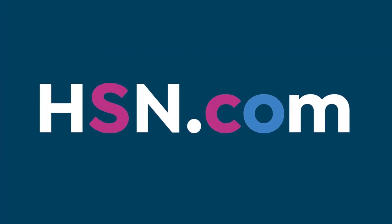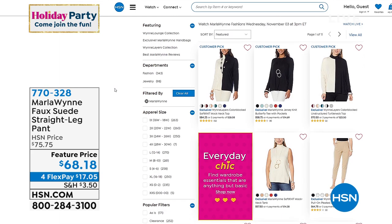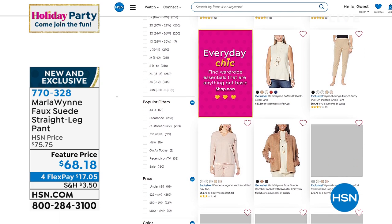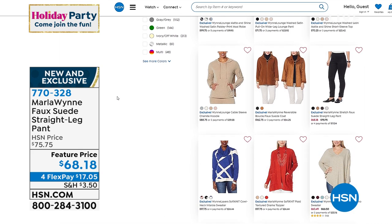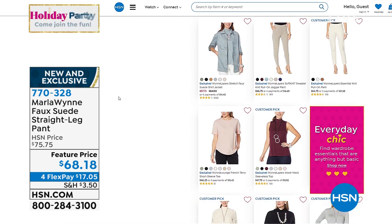Anytime you get the mood to shop, go to hsn.com and put Marla Wynn in the search to see her entire collection. We do get new pieces in — they're usually limited quantity, especially with Marla's collection. You can grab them day or night. We're a store that is 24 hours a day, seven days a week. You can even shop by color grouping or by size — say you want blue tops or black bottoms.